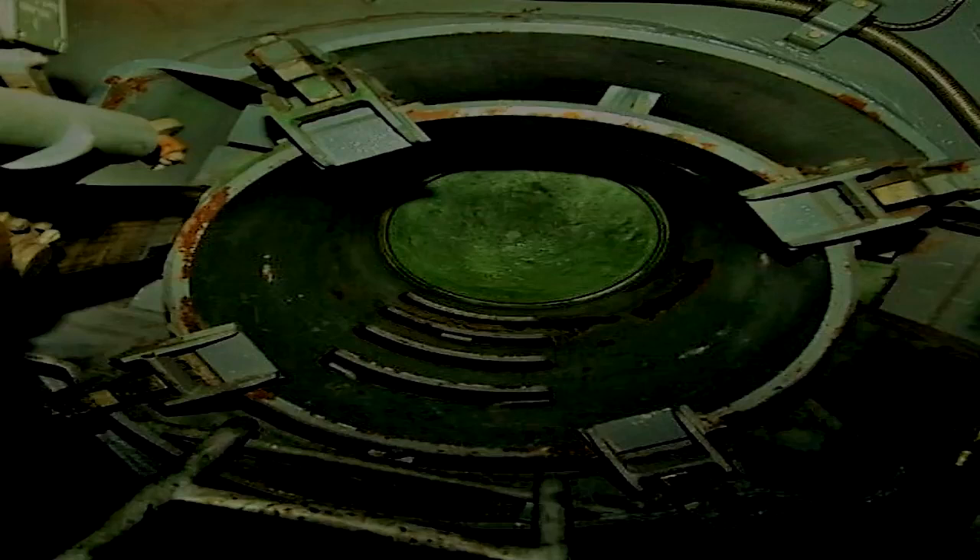All but one of the cells in SCP-3220 are occupied by a single humanoid sculpture made of painted concrete. All sculptures are located directly above the drainage grates in their cells, and oriented to face the tower. Each sculpture constantly secretes an unknown dark red substance, which drains into the grates.